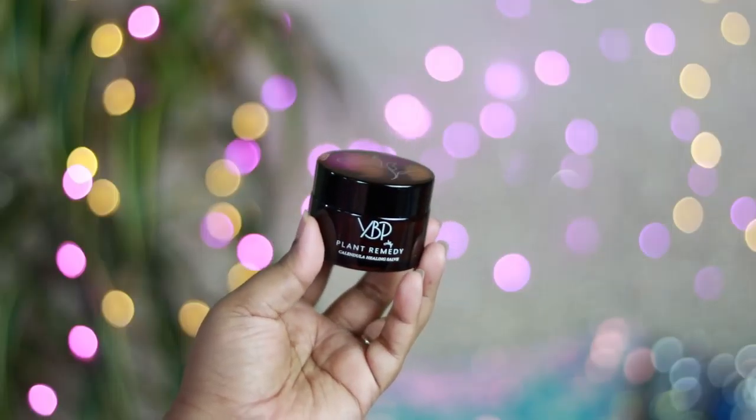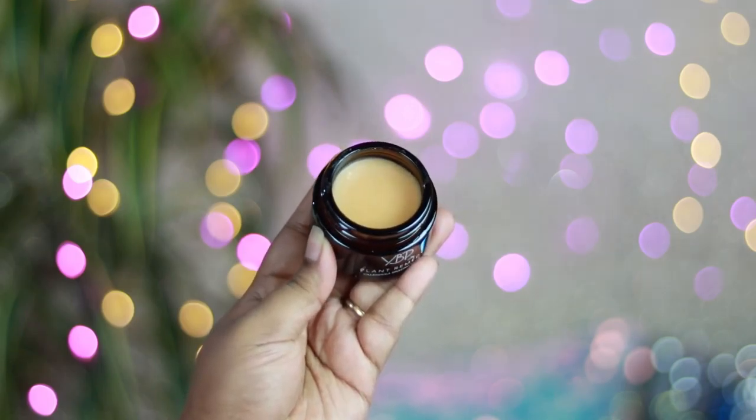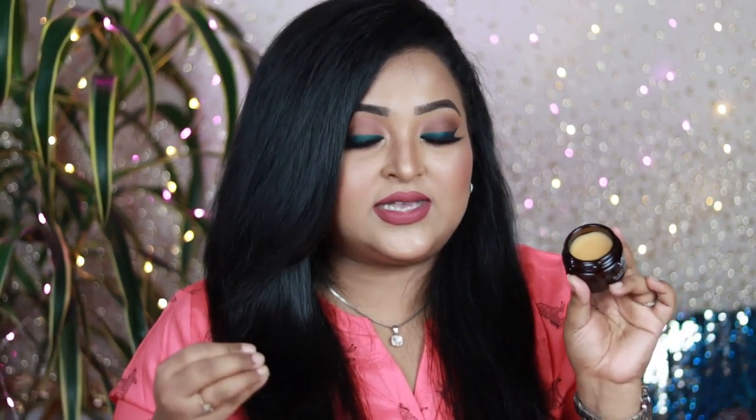The next skincare product is a repurchase — the YBP Plant Remedy Calendula Salt. I went onto their website to buy the YBP Plant Remedy Skin Elixir but it was out of stock, so I got this instead. It has a very thick, concentrated creamy texture. I love it because it helps soothe my skin so well — it's very oily and nourishing. If you're not used to intensive moisturizers, this product is not for you. But it makes my skin really glowy from within and helps calm down redness, so if you have very angry skin with red pimples, use it as your night treatment moisturizer.